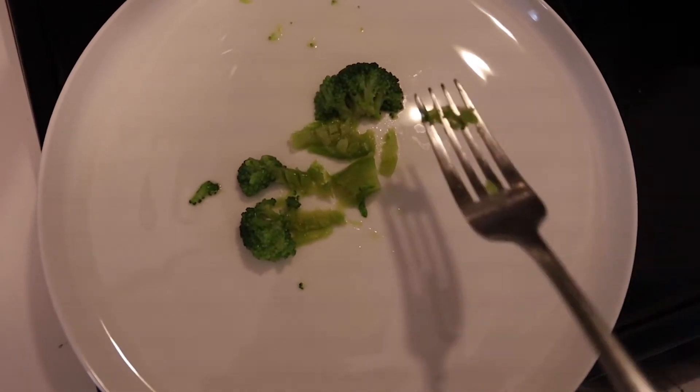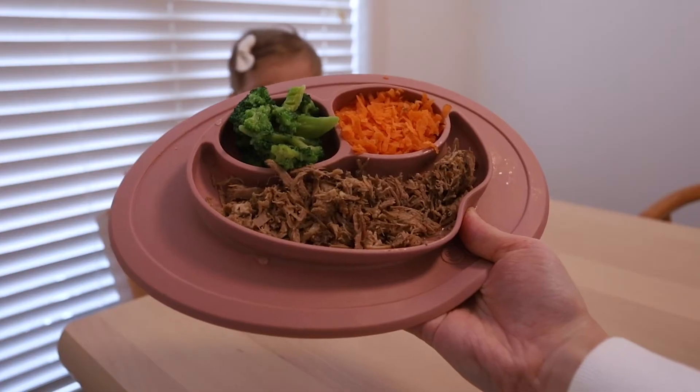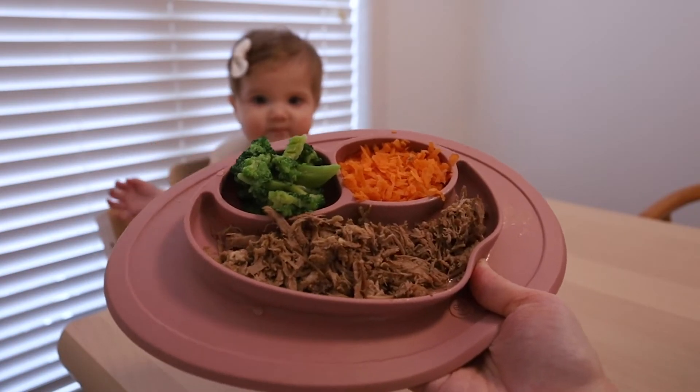The squish test has been passed. Here's today's lunch: pulled pork, broccoli, and some grated carrots.